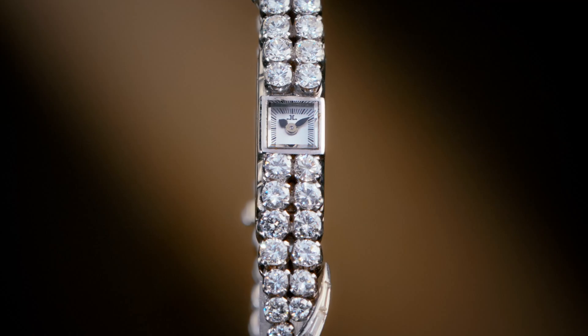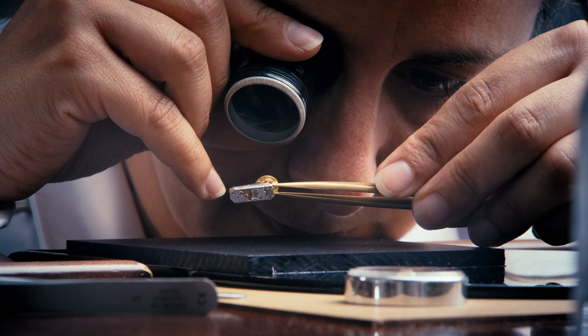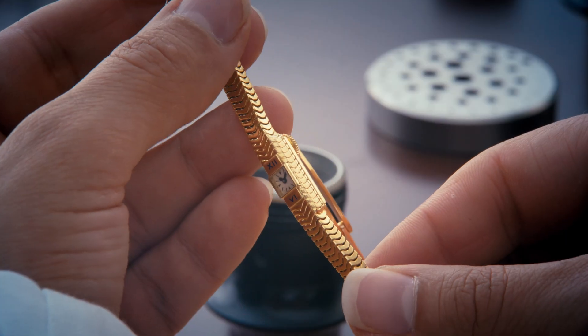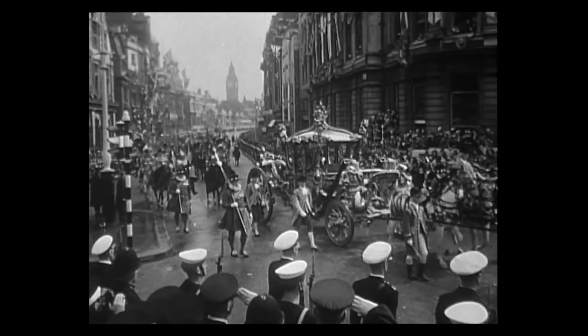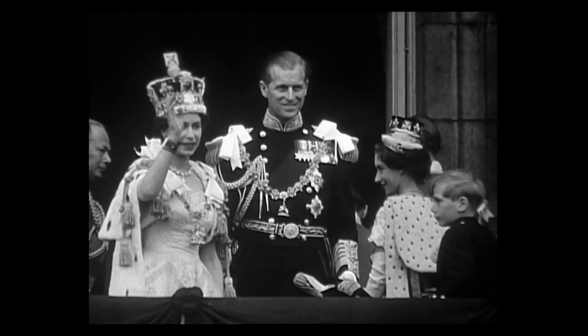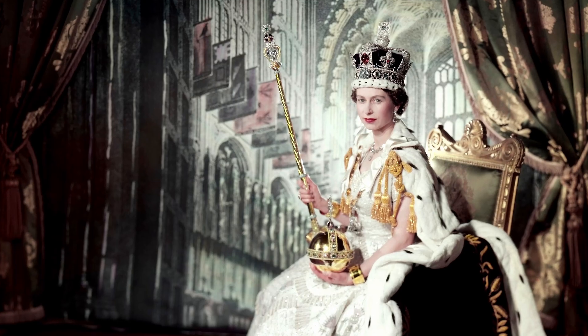These timepieces often feature elaborate settings and precious materials, showcasing both the movement and the aesthetic artistry of Giger LeCoultre. One of the most famous examples is the watch worn by Queen Elizabeth II during her coronation in 1953, a gift from the French government that epitomizes elegance and prestige.